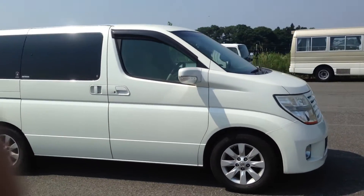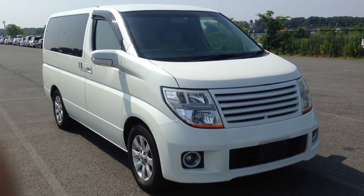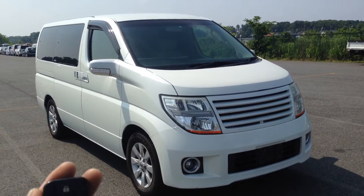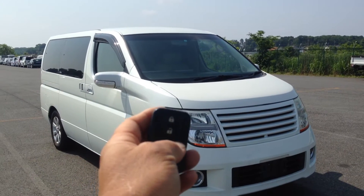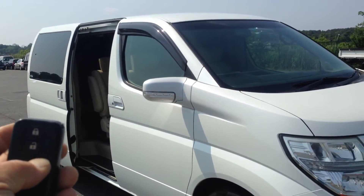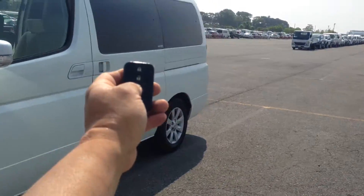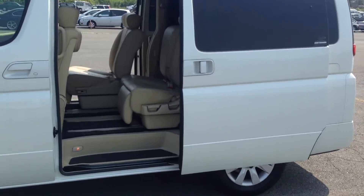Now what sets this car apart from your run-of-the-mill poverty pack E51s is it's a Series 2, and it has — abracadabra — single as well as double power slide electric doors that are remote accessed.